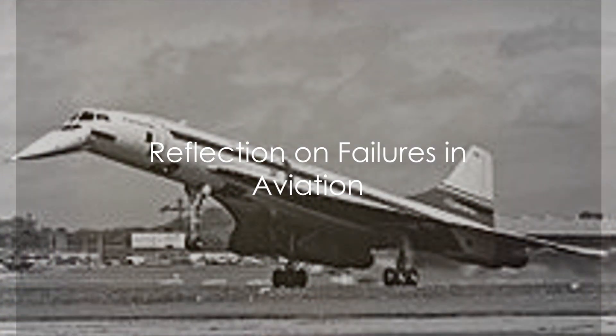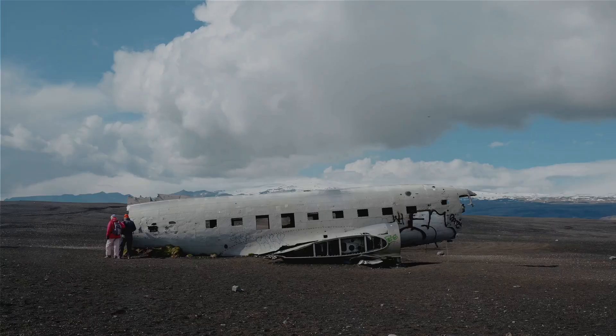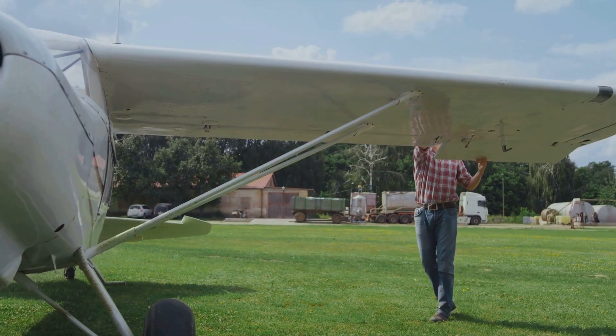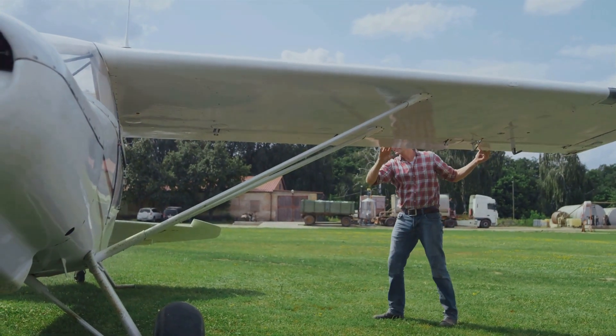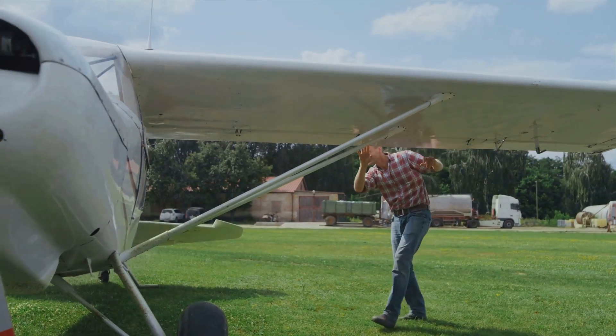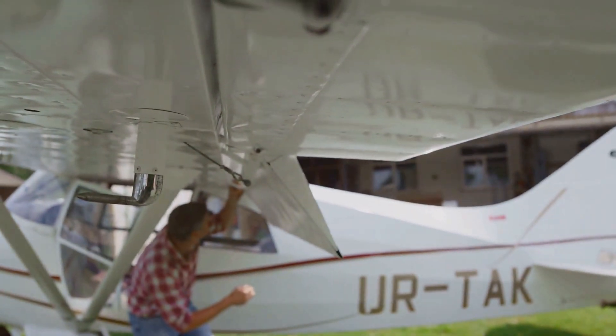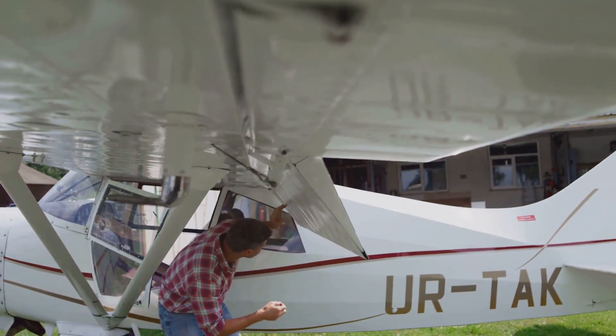These failures, as heartbreaking and costly as they were, serve as crucial learning experiences in the field of aviation. In the face of adversity, the human spirit refuses to be deterred. Each failure is seen not as a roadblock, but as a guide pointing us towards the path of knowledge and progress. Every mistake, every mishap, is a puzzle piece fitting into the broader picture of scientific advancement.